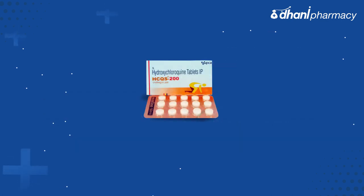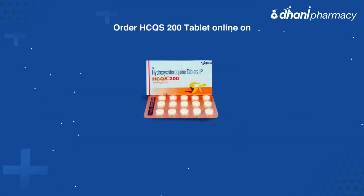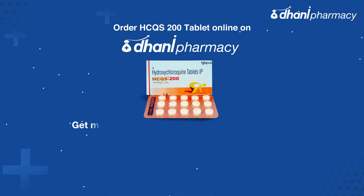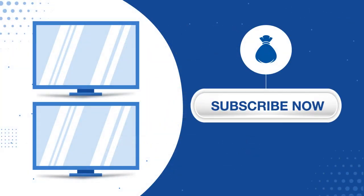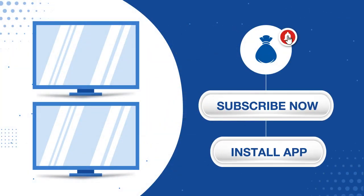Once you receive the prescription, order HCQS 200 tablet online through Dhani Pharmacy and get medicines delivered to your doorstep today. Subscribe to our channel, and if you like this video, hit the bell icon to get notified of our upcoming videos.